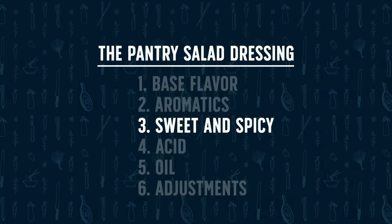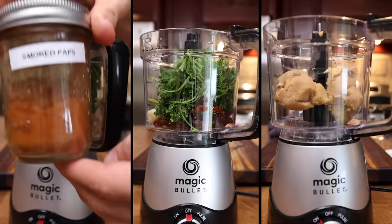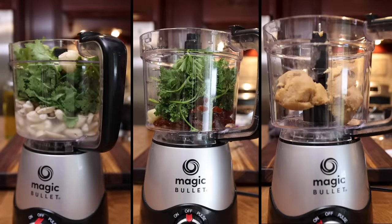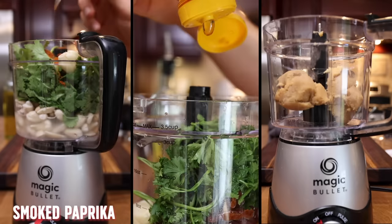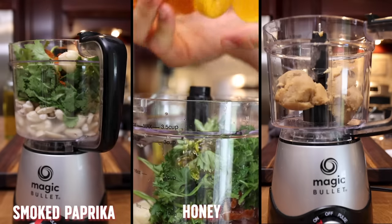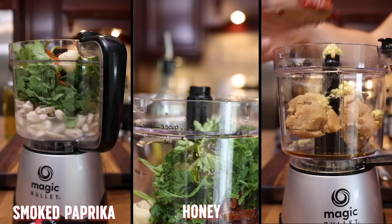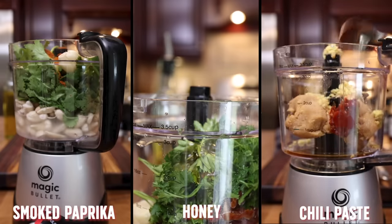Round three is the sweet and spicy round, which are both completely optional — it's all about flavor preference and how you want to balance your dressing. For dressing one, I'm going in with some smoked paprika. For dressing two, just a little bit of honey to sweeten it up. And for dressing three, the miso paste is already a bit sweet, so I'm going in with a little bit of chili paste to spice it up.